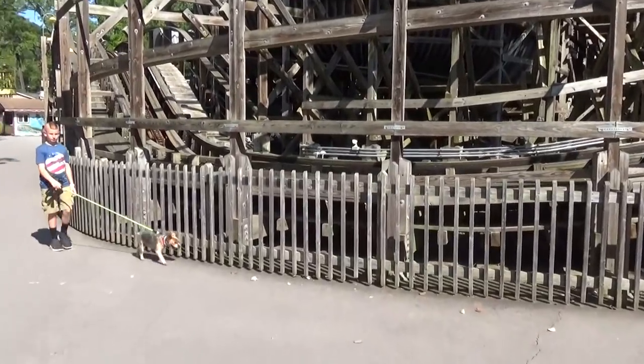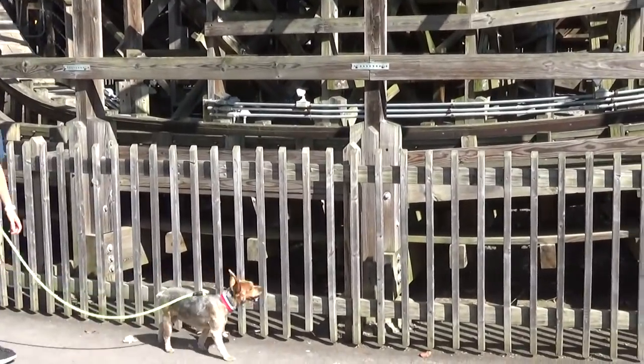Here comes a dog — you can bring dogs to Knoebels and you see them everywhere, and it makes me smile every single time.